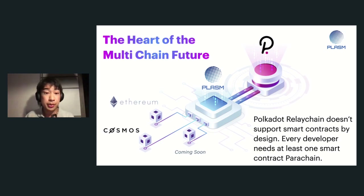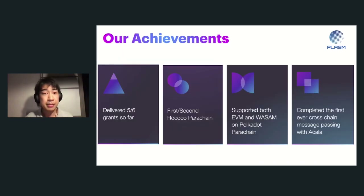The Polkadot relay chain — the heart of Polkadot — does not support smart contract functionality by design. So all the people in this ecosystem need at least one parachain that supports smart contracts, and this is where Plasm Network comes in. We are also making bridges between ecosystems, and we have already delivered five grants so far. We became the first Rococo version zero parachain and the second Rococo version one parachain.